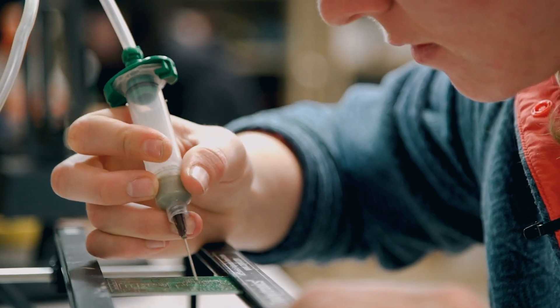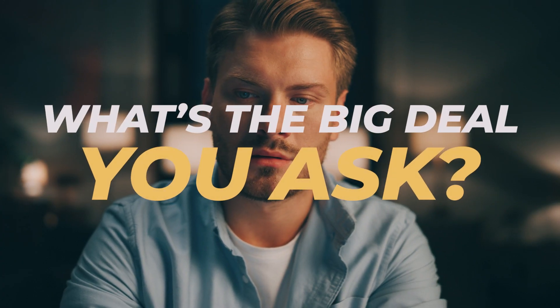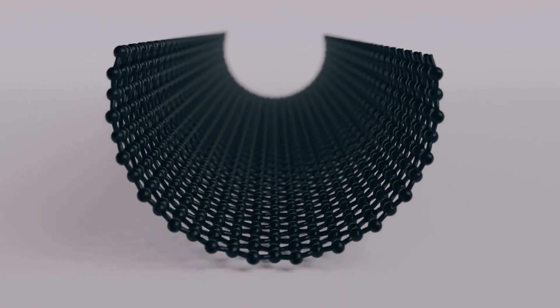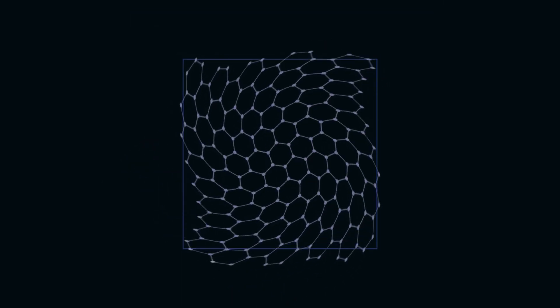Researchers at the University of Michigan have discovered a way to grow single layers of hexagonal boron nitride on graphene. The boron nitride can be used as an insulator, meaning the technology could lead to super-thin graphene sheets insulated by equally thin boron nitride — talk about wafer-thin technology.